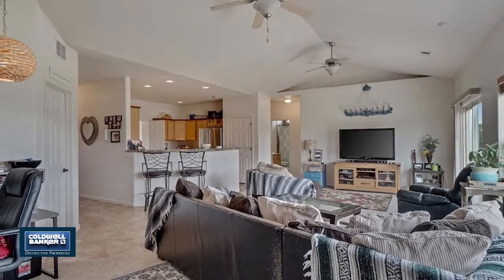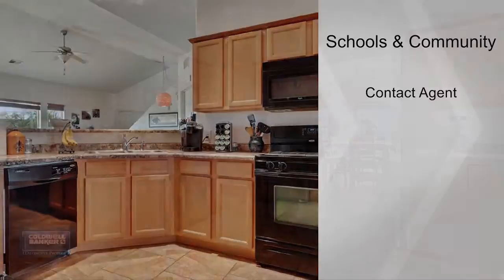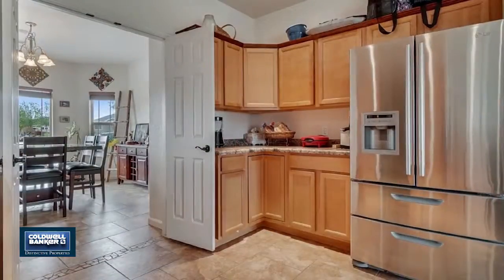You'll love this split bedroom design with an open floor plan and vaulted ceilings. The master bedroom is large and also features a beautiful master bathroom. There's a bonus room upstairs that could be used as a bedroom or an extra entertaining area.